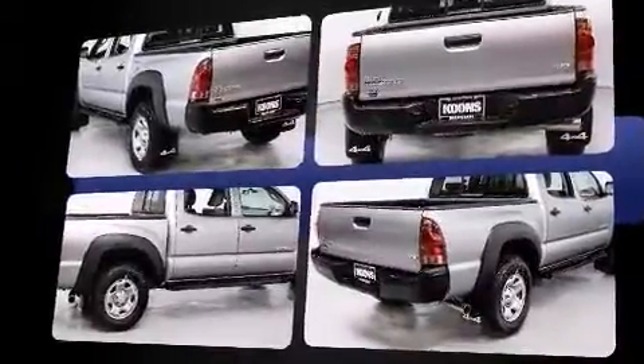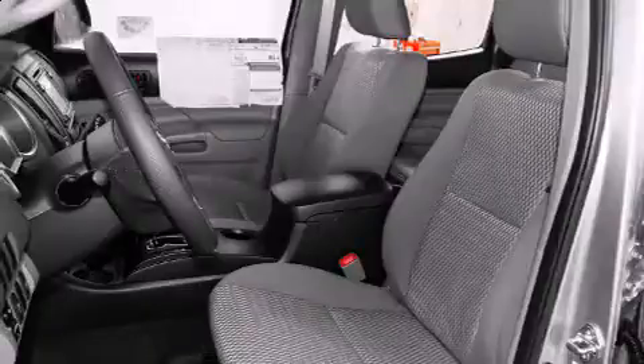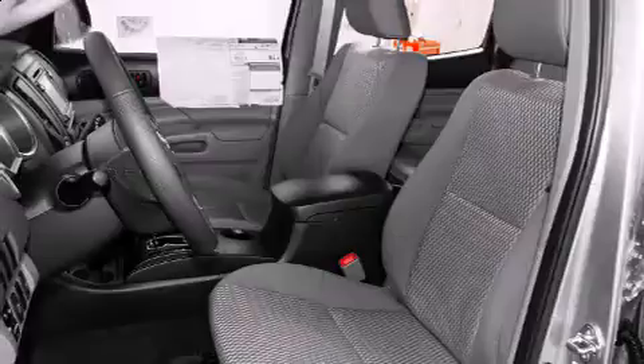Toyota prioritized practicality, efficiency, and style by including one-touch window functionality, a tachometer, a rear step bumper, skid plates, and air conditioning.